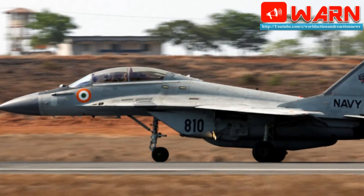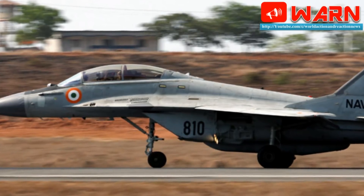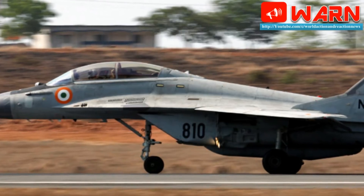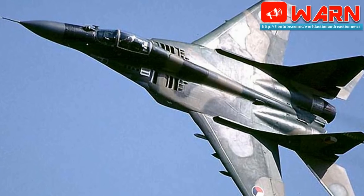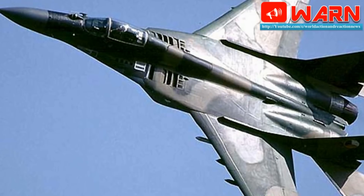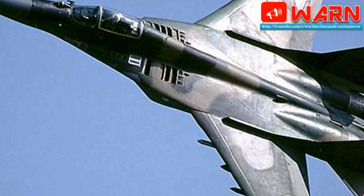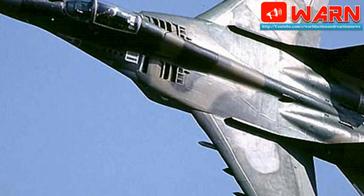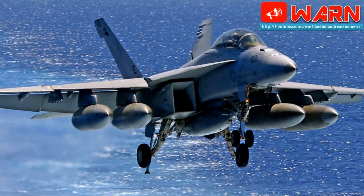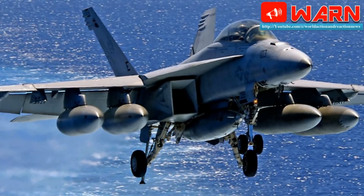The F/A-18E/F's AN/APG-79 is an AESA system, which is a clear advantage over the Fulcrum's Zhuk-ME. It has improved beam steering, 360-degree situational awareness, better detection range, and jamming immunity. The APG-79 features an entirely solid-state antenna construction, which improves reliability and lowers cost. Its radome slides forward instead of hinging to the right, saving space on an aircraft carrier. Other avionics include the AN/ASQ-228 ATFLIR targeting pod, AN/AL-165 jamming pod, AN/ALR-67 RWR, AN/ALE-50 towed decoy, and Link 16 datalink system.